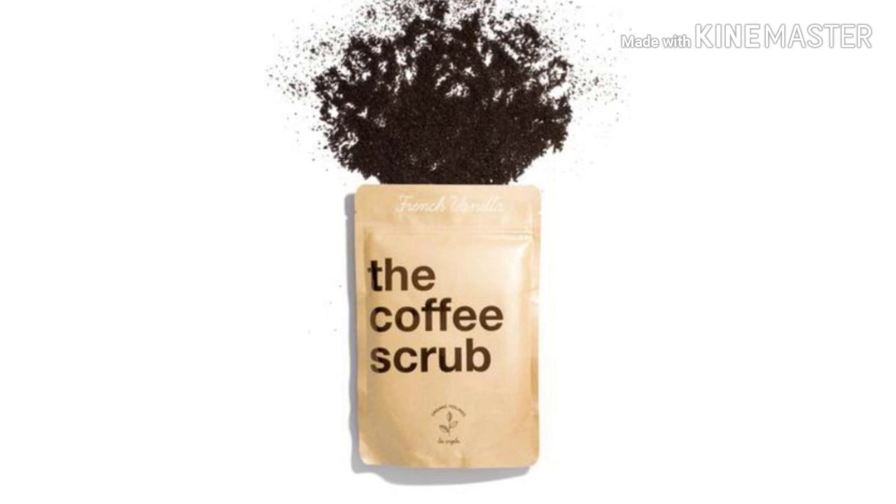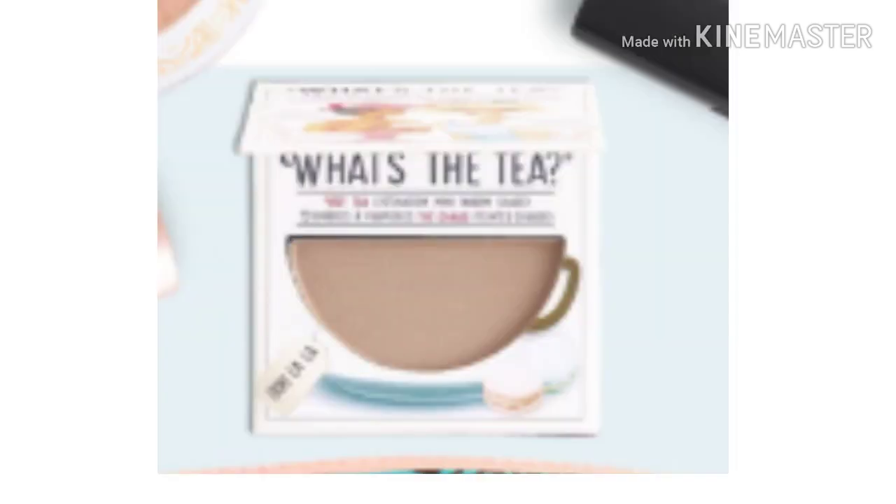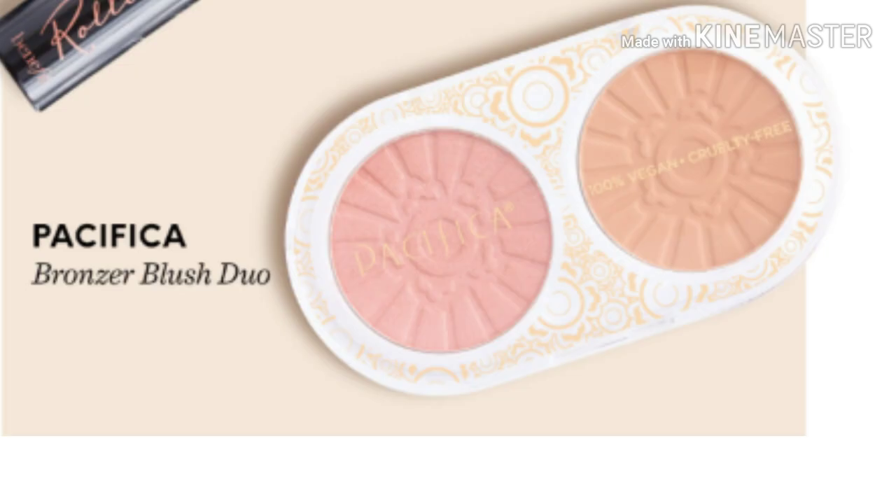Next we have the Benefit Roller Lasting Curling Mascara. Next is the Bomb What's the Tea Hot Tea Mini Eyeshadow, a warm shade in Lu La La. Then we have the Luxe 10 Small Contour Brush, the Smashbox Always On Liquid Lipstick in shade Babe Alert, and the Pacifica Bronzer Blush Duo.